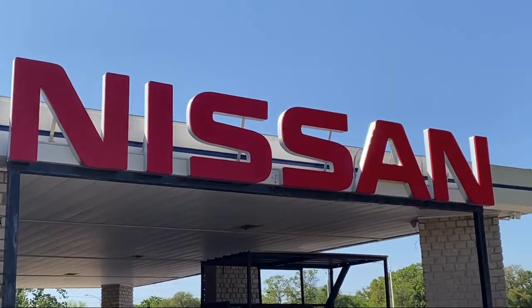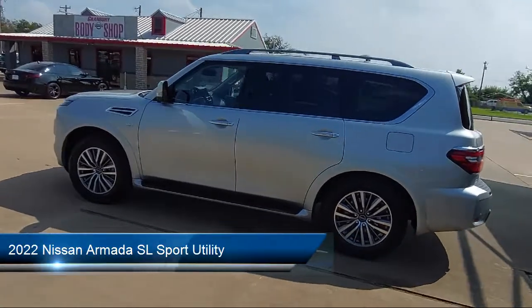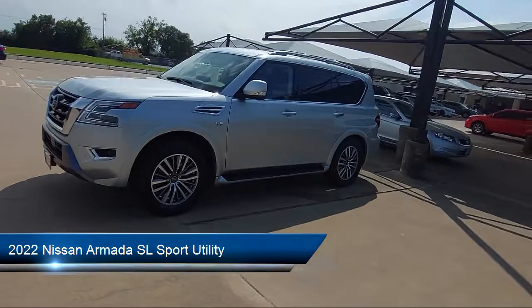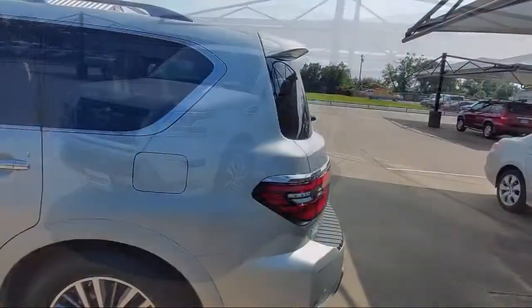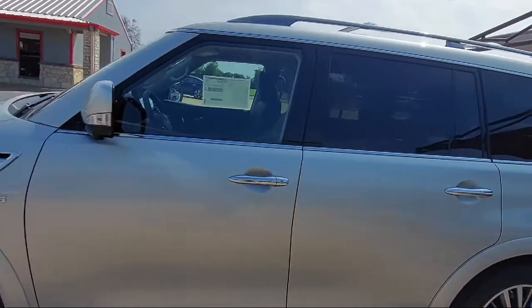Welcome to Granberry Nissan, and here's a look at another one of our great vehicles for sale. It comes equipped with navigation, auto high beam headlamp control, steering wheel controls, third row seating, Sirius XM satellite radio, and a rear spoiler.